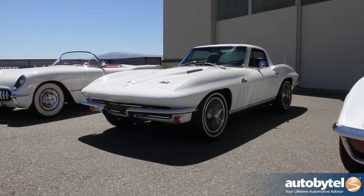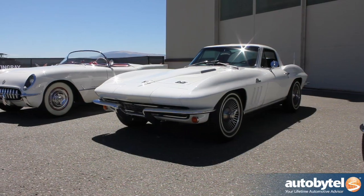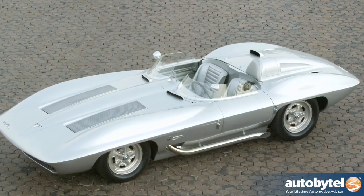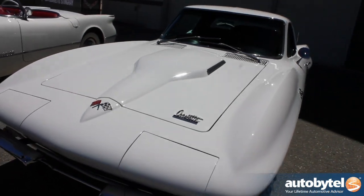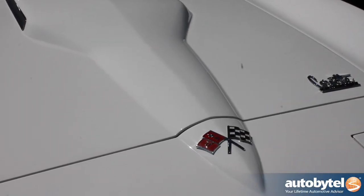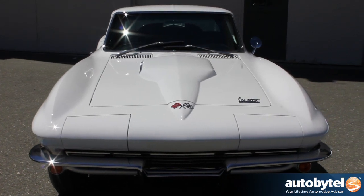This is the second generation Corvette, the Stingray. In 1959, there was a race car called the Stingray. It really influenced Bill Mitchell's design, inspired by deep sea fishing. And in 1963, a car heavily influenced by that race car came out as the Corvette Stingray.